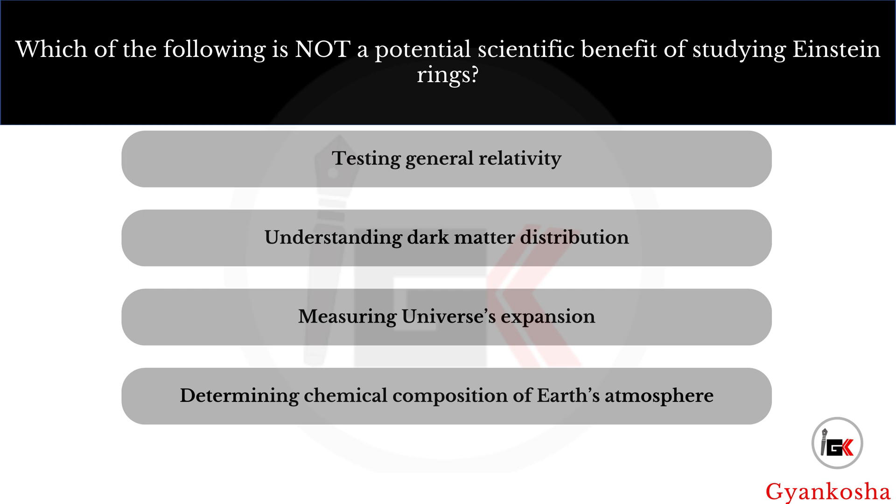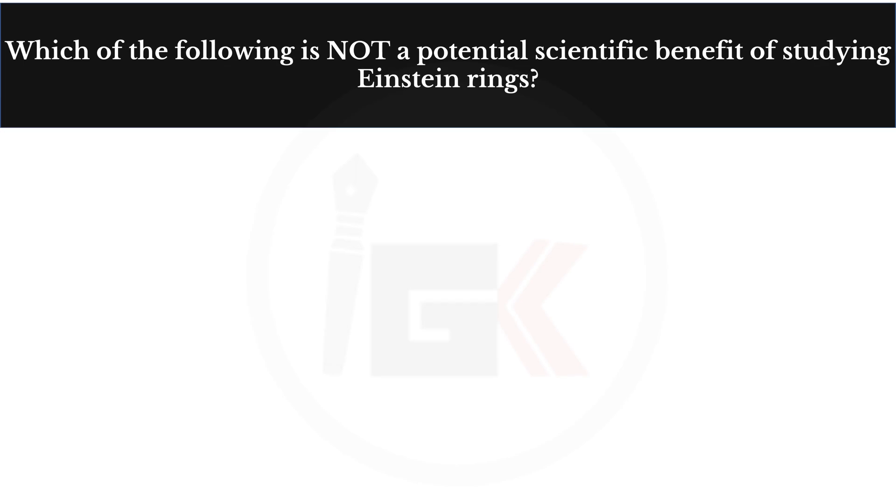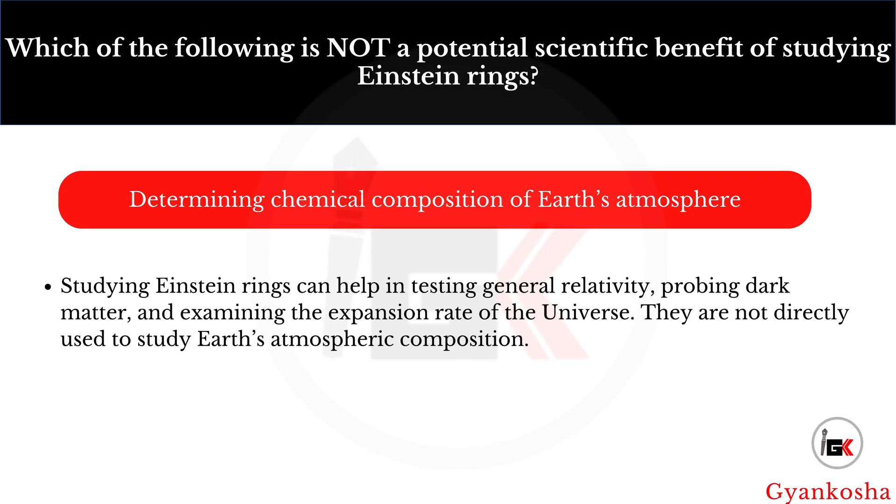Which of the following is not a potential scientific benefit of studying Einstein rings? Your options are: A, testing general relativity; B, understanding dark matter distribution; C, measuring the universe's expansion; D, determining the chemical composition of Earth's atmosphere. The correct answer is option D — determining the chemical composition of Earth's atmosphere.